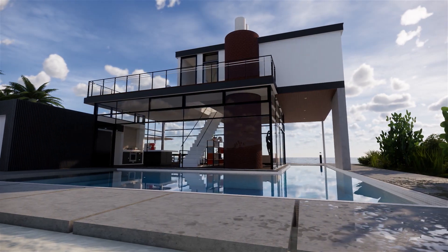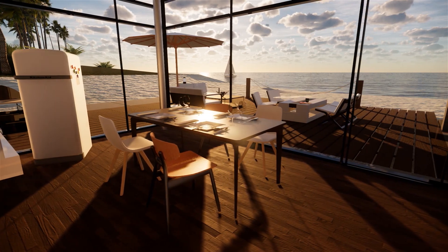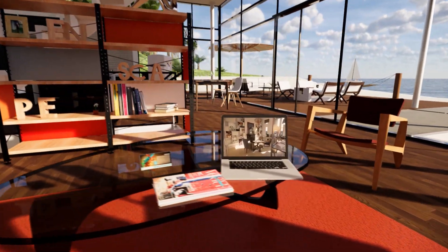Hello everybody! Enscape provides you with the fastest real-time rendering and virtual reality software for your Revit, SketchUp, Rhino, and ArchiCAD.